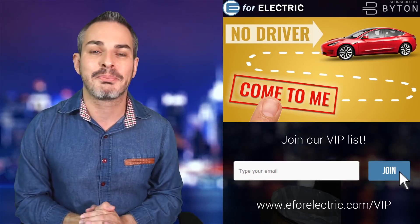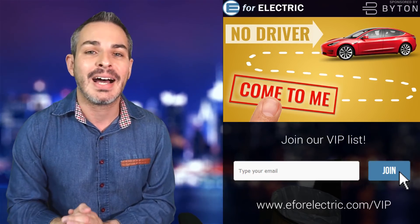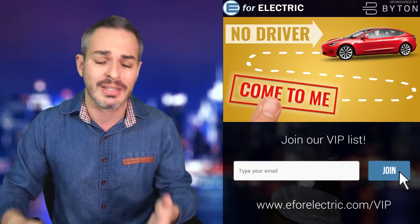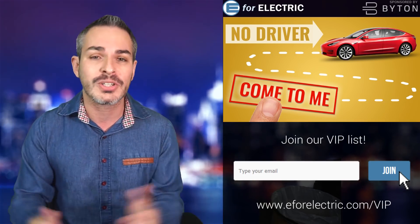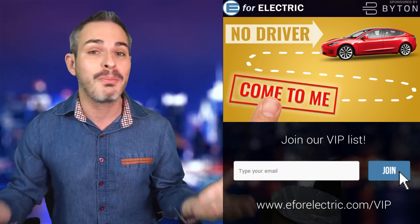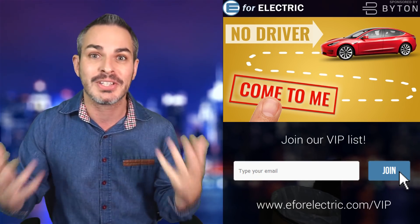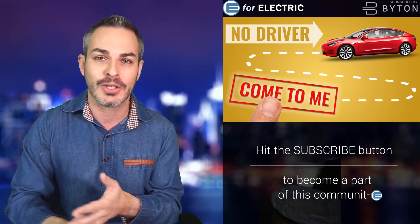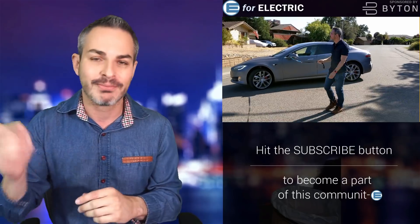Tesla had finally started pushing the version 10 update throughout its entire fleet, and this is one of the biggest upgrades I've seen. It's got karaoke, it's got Spotify, but the star of the show is the smart or enhanced summon. Grown men around the world are playing with their toy cars as they're getting it — racing them, trying not to hit pedestrians, walking them like dogs.